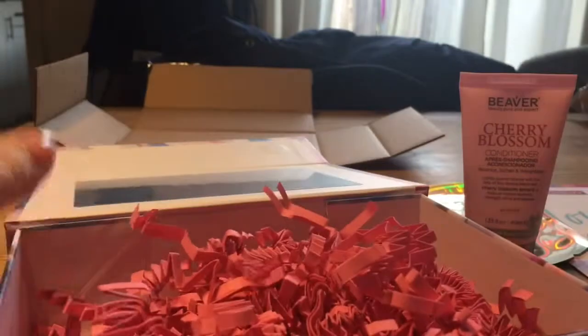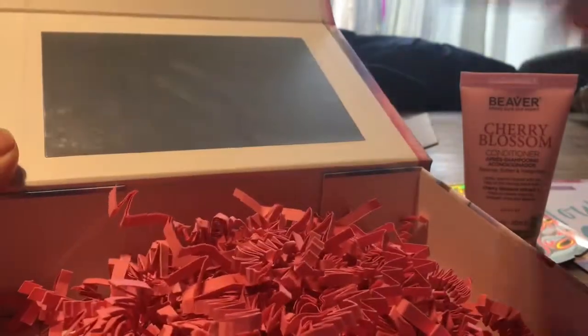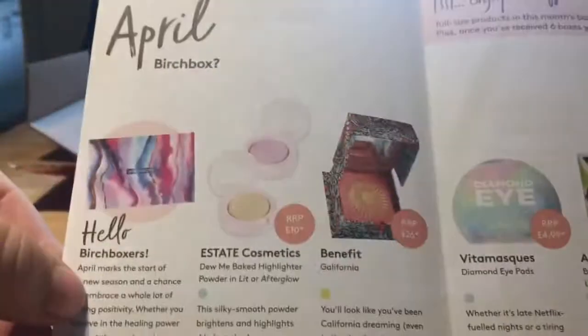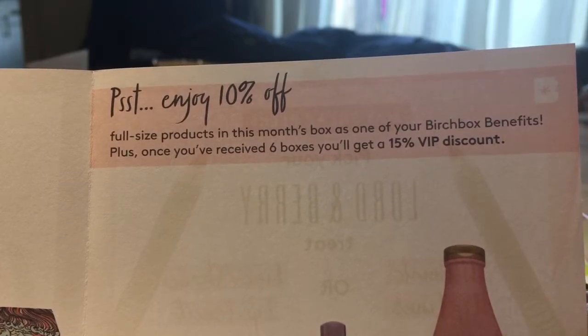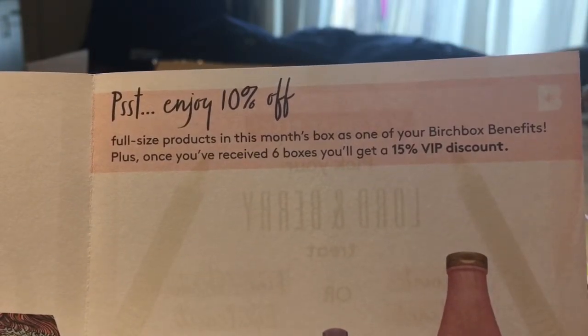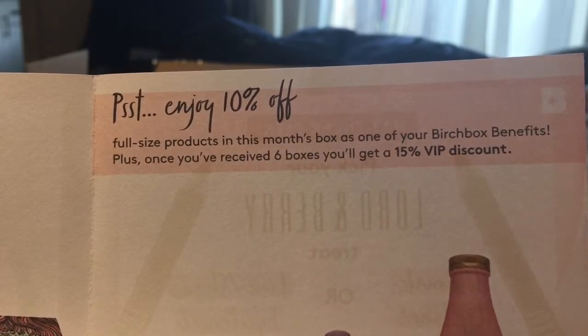Is that everything? Yeah, just some packaging. The lovely thing about these boxes is that they're ever so sturdy - I keep them afterwards and give a lot of them to Sam, who puts his Lego bits and pieces in them. So we've got some full-size products, some samples, and a great weekend size conditioner. All in all, this month's box is not too shabby. You also get 10% off any of the full-size products that appear in your box.